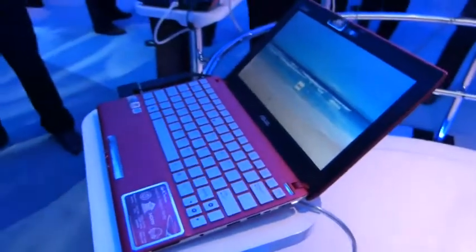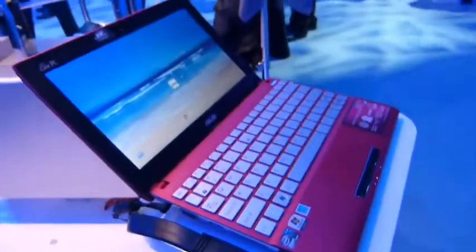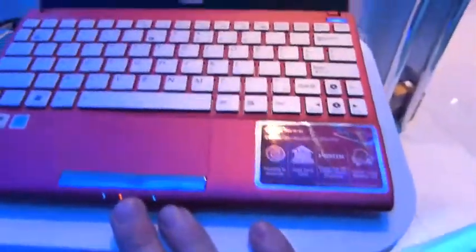So this is a new netbook from Asus, the EPC Flare, and this bit here is the flarey bit apparently. It's obviously built to a price rather than a spec, but it's Cedar Trail based, so you're getting the full HD video capabilities, and it's actually being demoed here with HDMI out onto the screen here, so full 1080p hardware support.